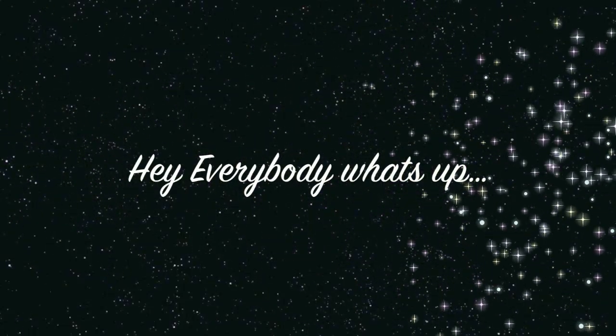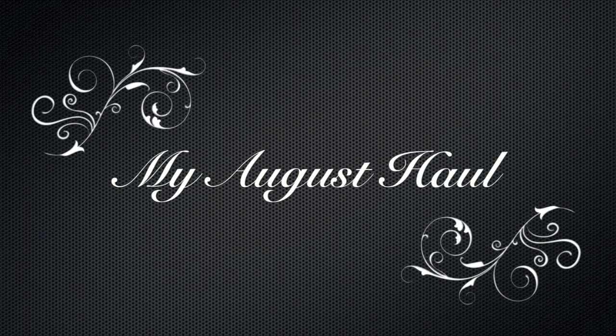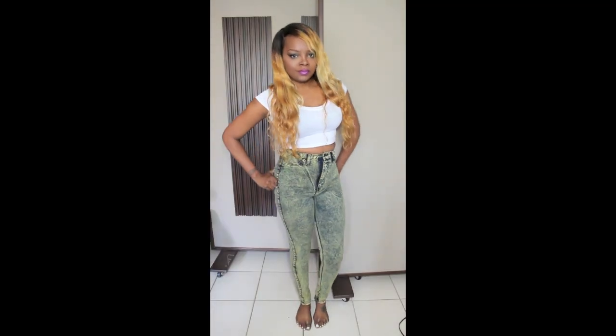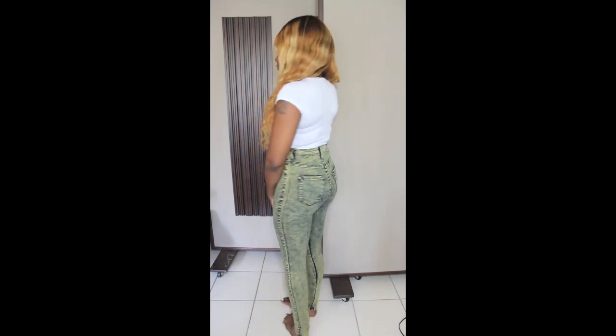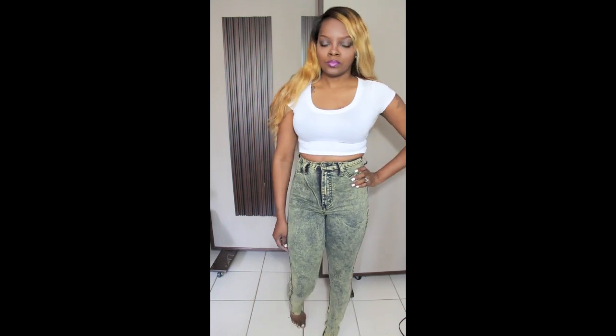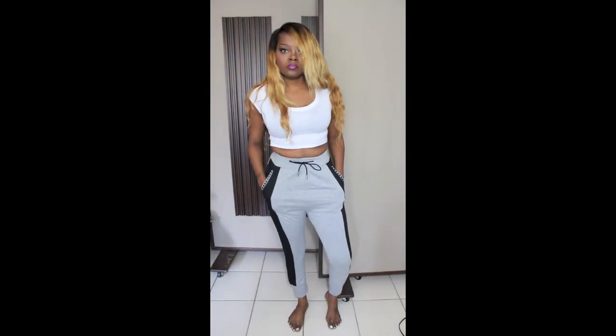Hey everybody, what's up, it's Kiki and I'm coming at you guys today with my August haul. First I'm going to start with these high-waisted denim jeans that I got from this little boutique that I always tell you guys about that is in my area, and they are like a yellow color with blue.